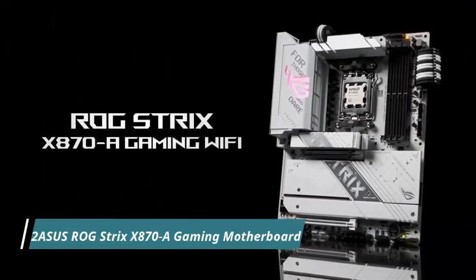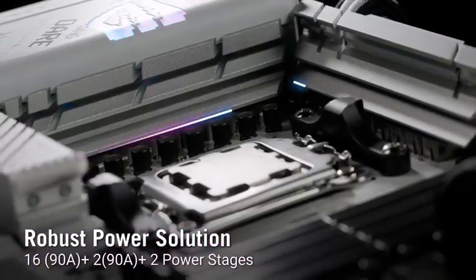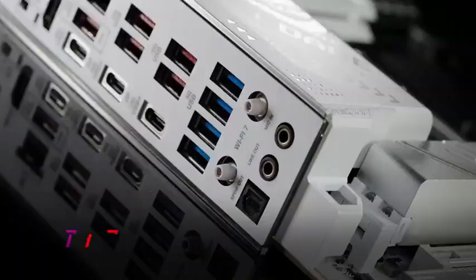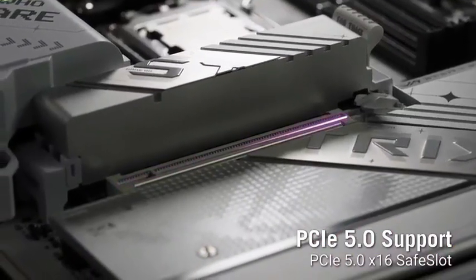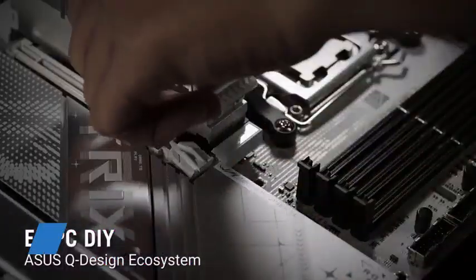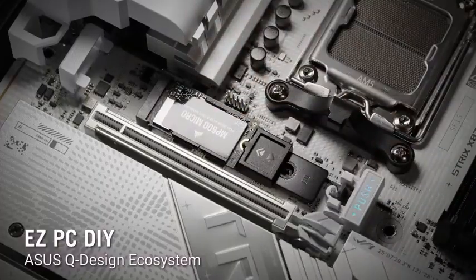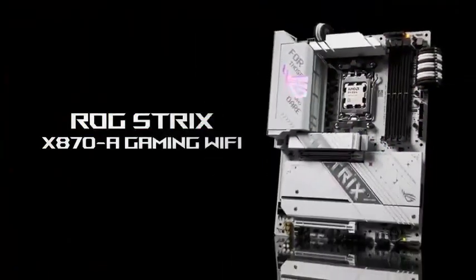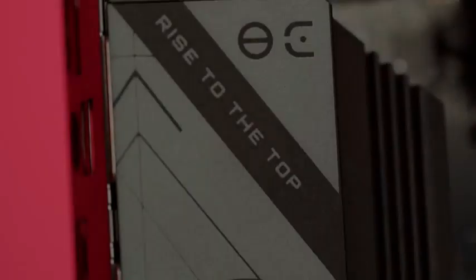Number 2: the Asus ROG Strix X870A Gaming Motherboard, the ultimate fusion of style, speed, and stability for next-gen gamers. Powered by the latest AMD Ryzen 9000 series processors, it's built for extreme performance with PCIe 5.0, DDR5 support, and blazing-fast Gen 5 M.2 storage. The 16-plus-2 power stage design ensures rock-solid overclocking, while AI Cooling 2 and optimized thermal armor keep your system ice-cool under heavy loads.